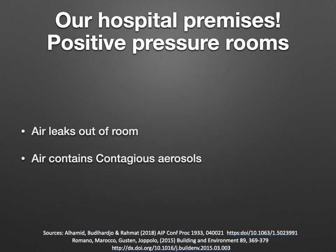So now we know that in positive pressure operation theatres, we have two problems. First, air leaks out of the room through venting ducts, doors, or scrub areas. Second, this air can contain contagious aerosols, such as during COVID-19.